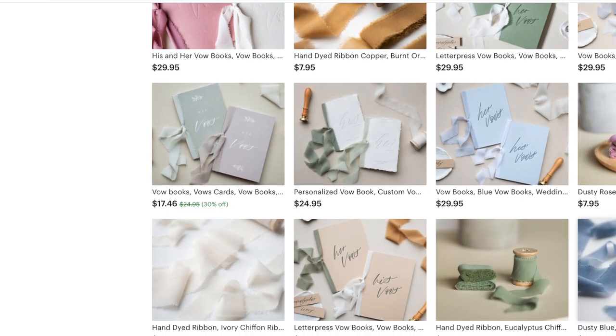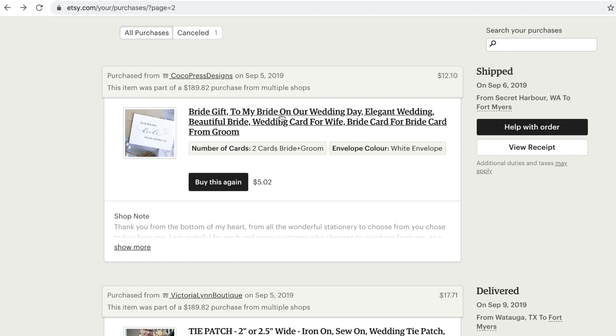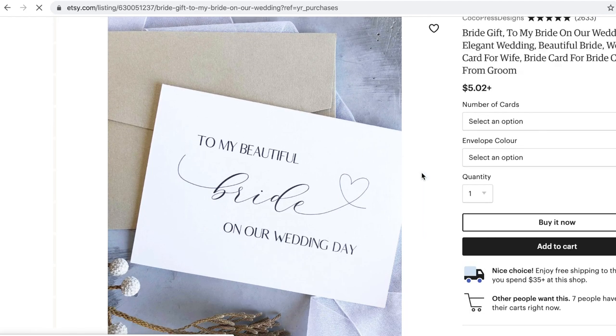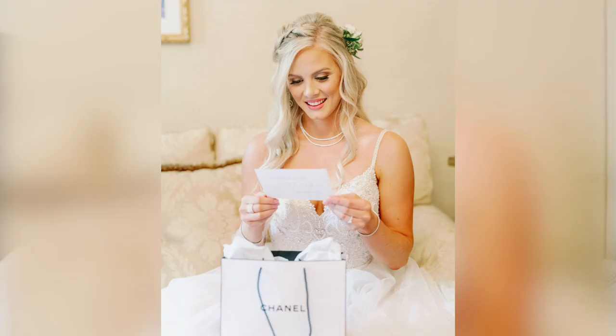Next up were the little cards I wanted to give my mom, dad, and in-laws — that was from a company called Lucky Notes on Etsy. I loved their product, it came super quick and was very inexpensive. For Nate and I, we each did wedding day cards to each other — it was a really special moment the morning of our wedding when we exchanged gifts and opened cards. Those cards were from Coco Press Designs. Everything I'm talking about will be linked in the description box below.